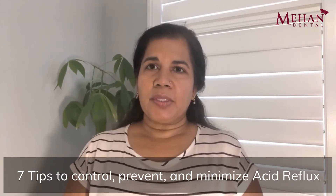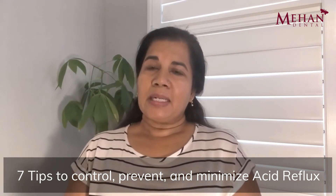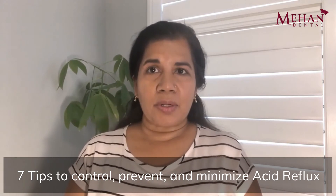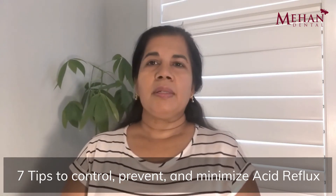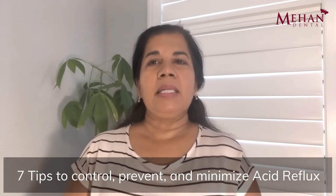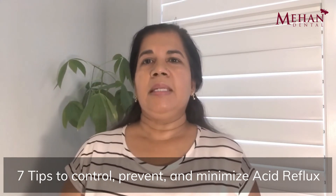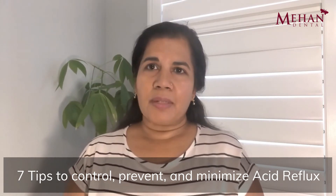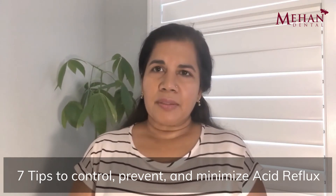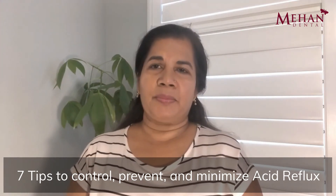Now if you happen to experience GERD during your waking hours, please don't brush immediately. Remember that acid is so strong it actually weakens your enamel and makes it soft. So you want to just rinse with water and wait a half an hour. Let the saliva remineralize your enamel, and then brush. When you do brush, always use a soft bristle brush and a toothpaste that's not very abrasive. Whitening or tartar-fighting toothpastes tend to be higher on the abrasive side, so try to avoid them if at all possible.